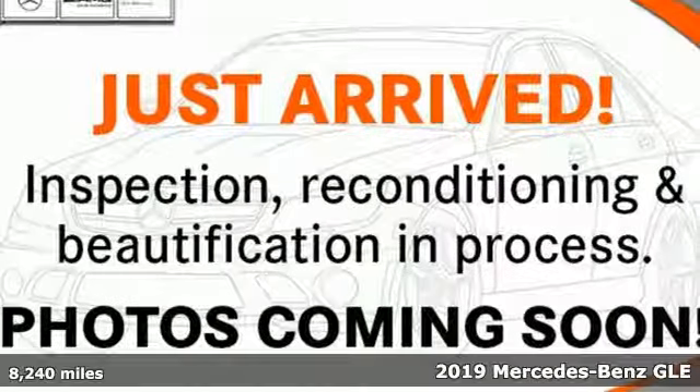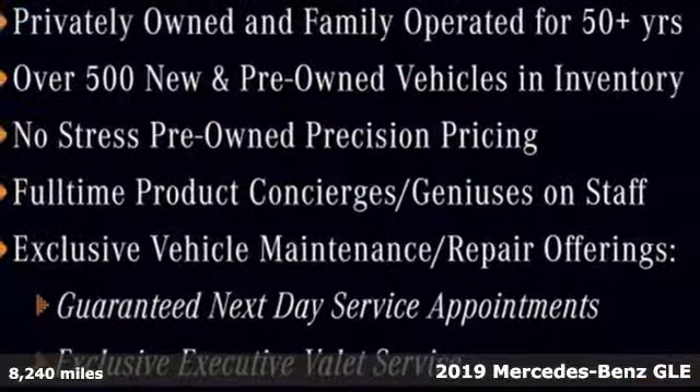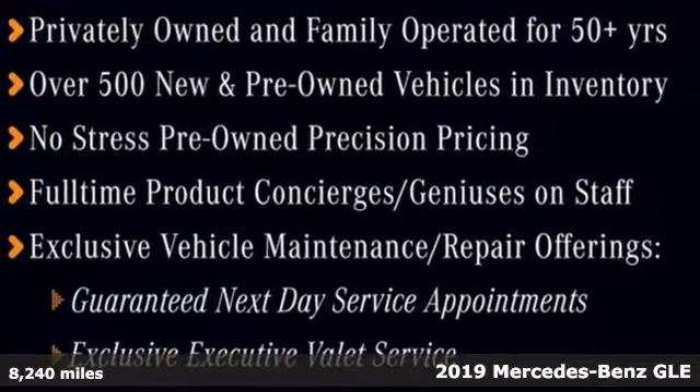It's a certified 2019 Mercedes-Benz GLE. This GLE is reassuring when the weather turns and rewarding when the road turns.